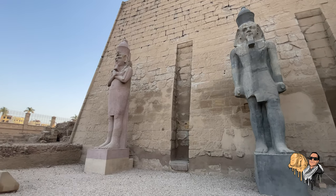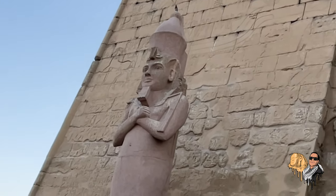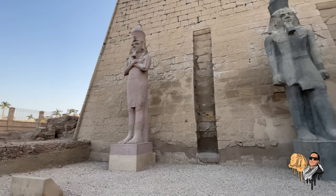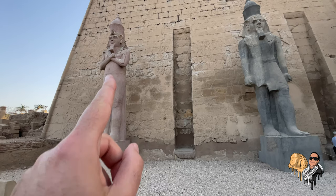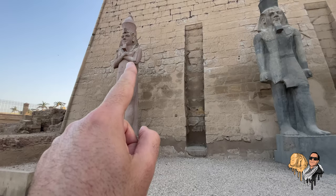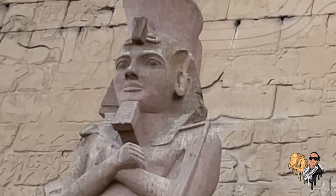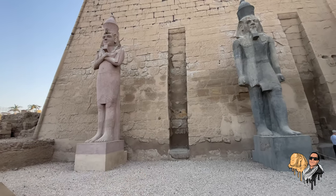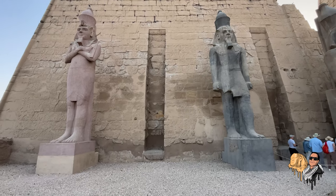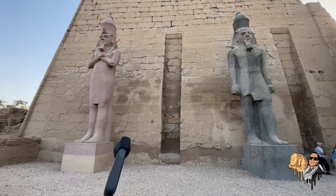Over here you can see the statue clearly has its arms across — that's the Osirian pose. Now this statue was just added last year; it's been a little over a year since they put this piece here. You'll notice the colors are much different because this is largely restoration. You can see original pieces near the leg, some on the arm, and some of the face — the rest is largely restoration. Keep this image in your consciousness and remember the standing left-foot-forward statues, because I'm going to take you around inside the temple and show you evidence for why I believe this statue doesn't belong.